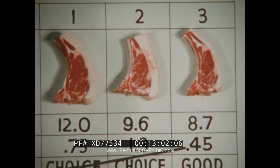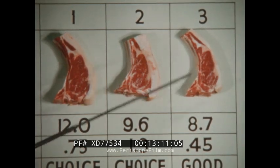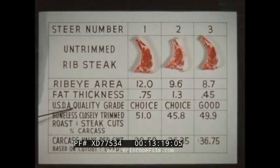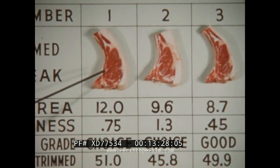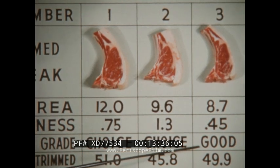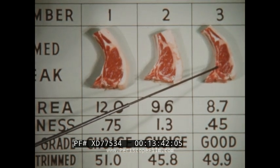Number three, although it was adequately covered with fat, had only 0.45 inches of fat covering, and this is not usually enough fat to get into the choice grade. USDA quality grade is based on degree of marbling, color, firmness, and texture of the meat. Number one and two both graded choice, with about the same color and degree of marbling in the meat, and with the conformation of the carcass and the maturity. Number three graded only U.S. Good, due to the lack of quality indications in the meat and the good grade conformation of its carcass.